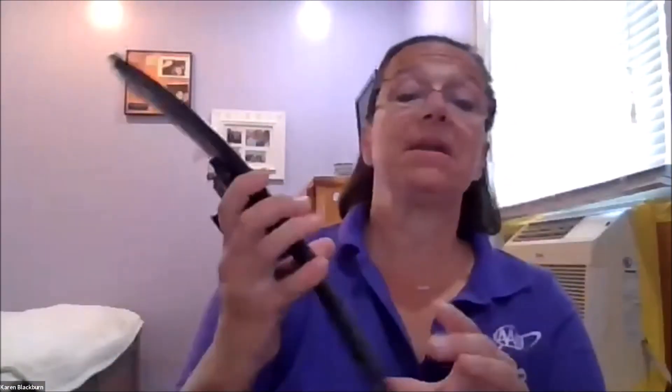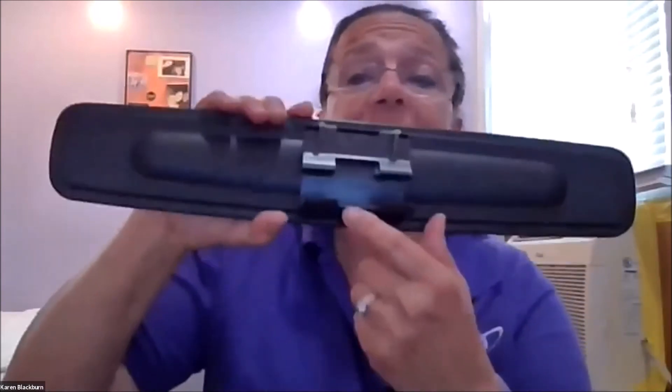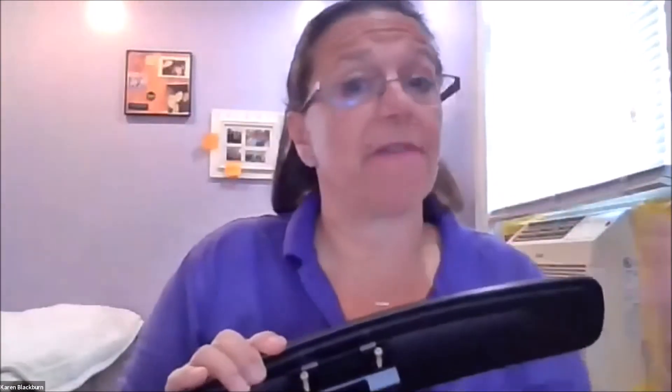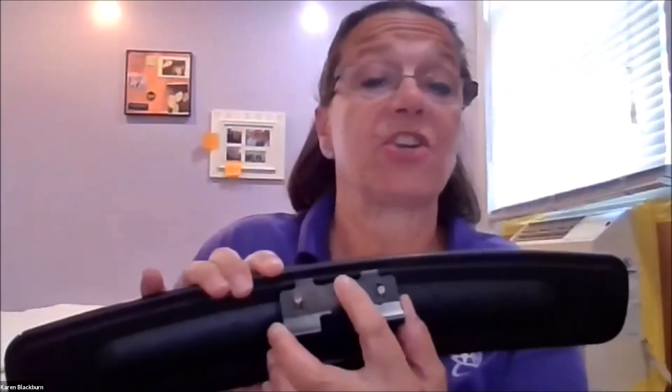Do the same thing for the other side — lean all the way over the center console, put your face right against the window, and push that mirror out. If you look at the diagram, you can see the red car is the driver. The two lines pointing to the blue car show where you can see them before. When you push the mirrors out, you'll be able to see the yellow car, the blue car directly to your side, and the yellow truck from much further away. You're going to be able to see so much further by pushing those mirrors out.